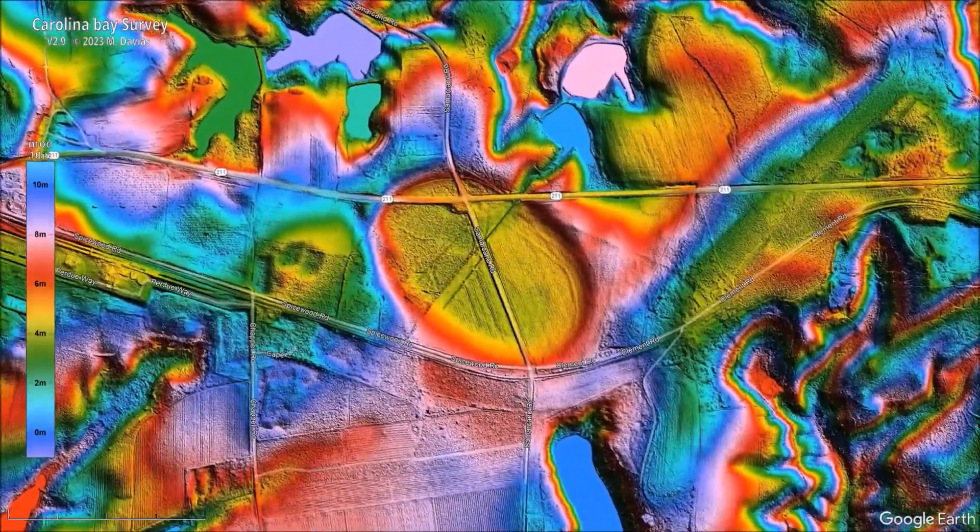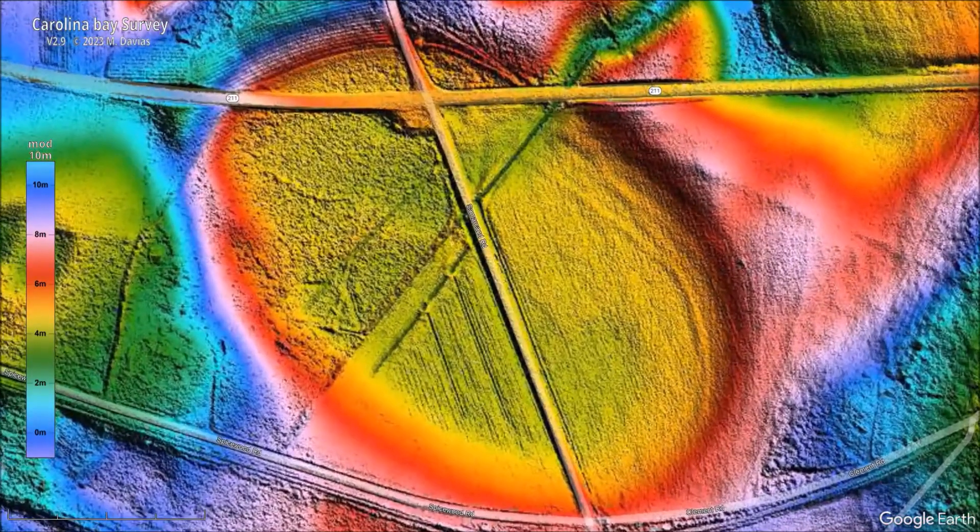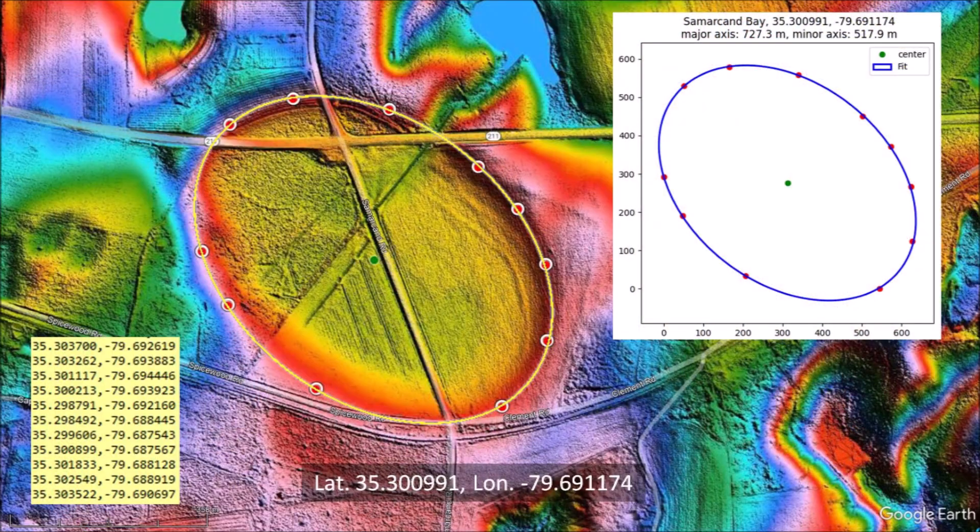Carolina Bays are sandy structures that are easily eroded on uneven terrain. From the colorized topography of the LiDAR image, we can tell that the rim of the bay is 2 to 3 meters higher than the center of the bay. I selected 11 points along the perimeter of the bay and fitted them with an ellipse by the least squares method. All the points are on the ellipse, and the fit demonstrates that this Carolina Bay has a mathematically elliptical geometry.